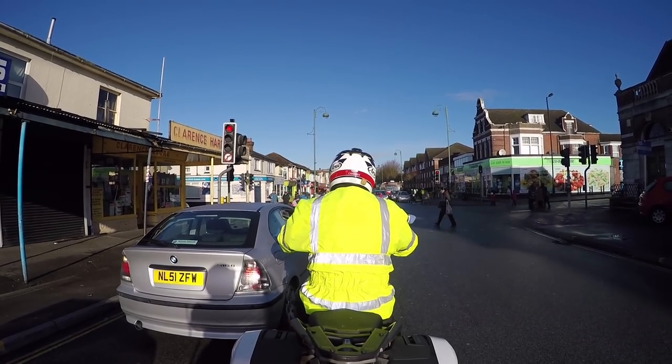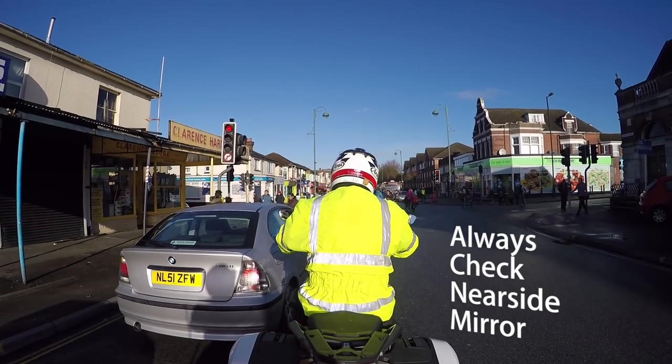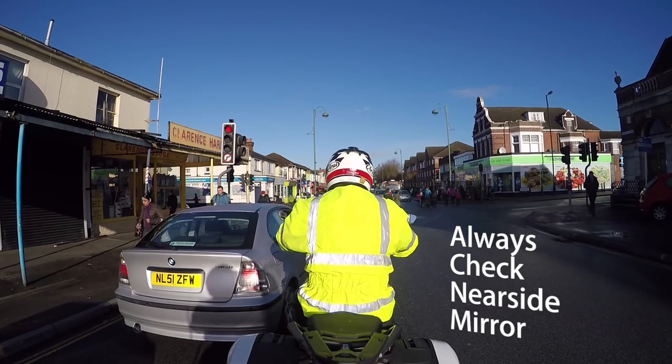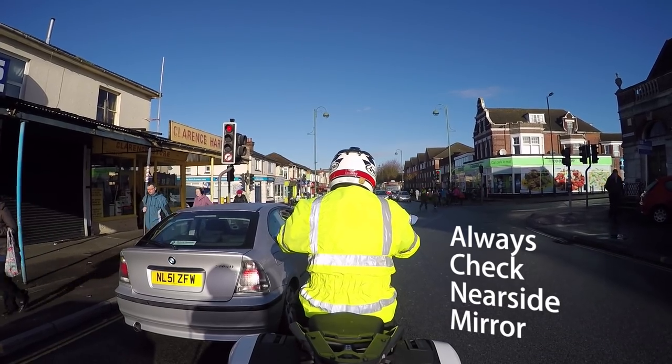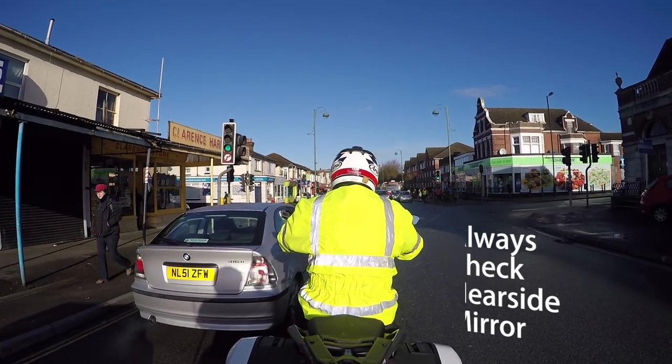Wherever you're in an offside position sat at a set of traffic lights, it's always good to check your near-side mirror, particularly as you have a vehicle that may be moving off to that side. Currently the red traffic lights are just changing — just checking my near-side mirror before moving off.